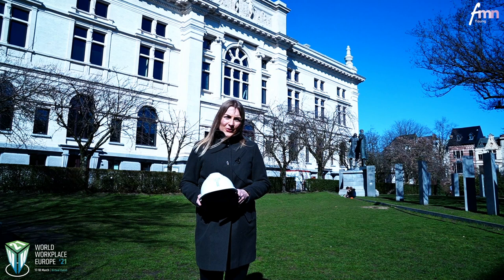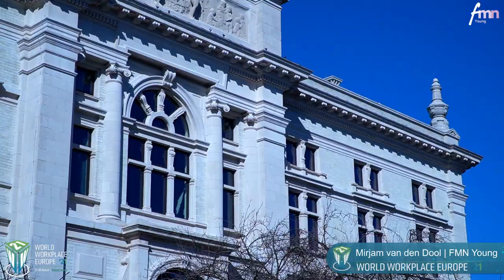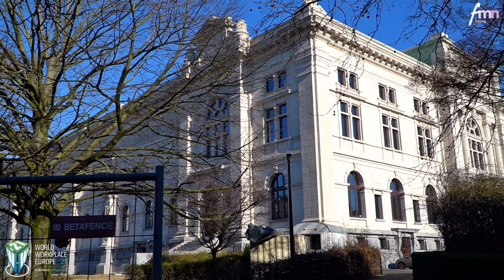Hi, I'm Mirjam van der Doel and I am the chair of the board of FMN Young. Today we are here in beautiful Antwerp at the Royal Museum of Fine Arts. In this facility tour of World Workplace Europe 2021, we will get an insight into the renovation process of the last 10 years.